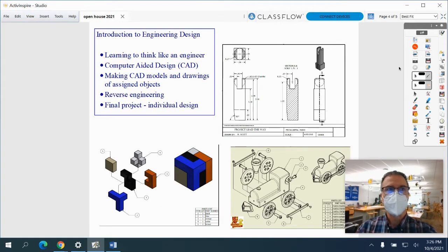The first course in the Academy is Introduction to Engineering Design, or IED. Most incoming 9th grade students start with IED. This class introduces students to the idea of thinking like an engineer. Students learn computer-aided design by modeling specific assigned objects. By the end of the class, students have the chance to use their CAD skills to make a model of their own design.